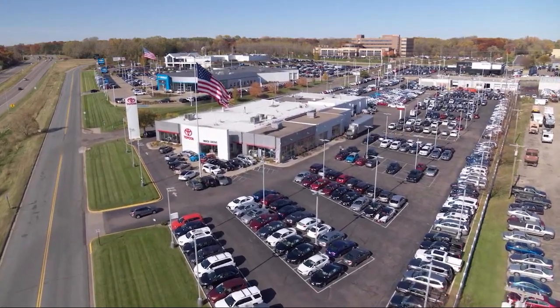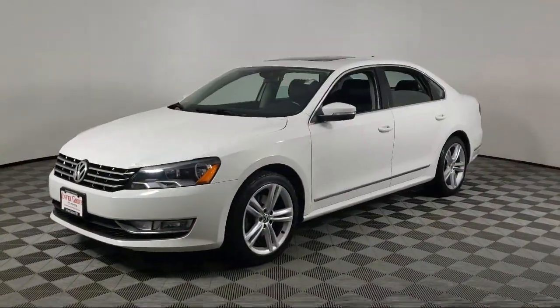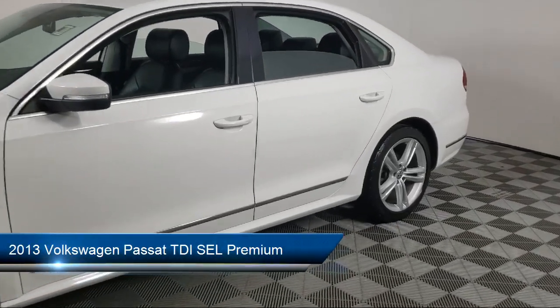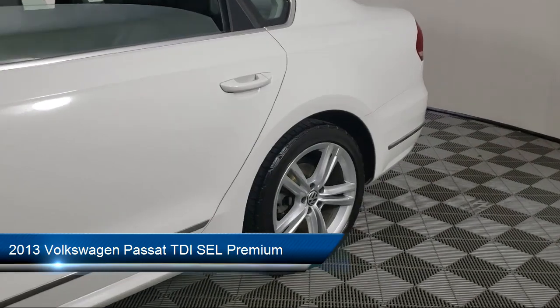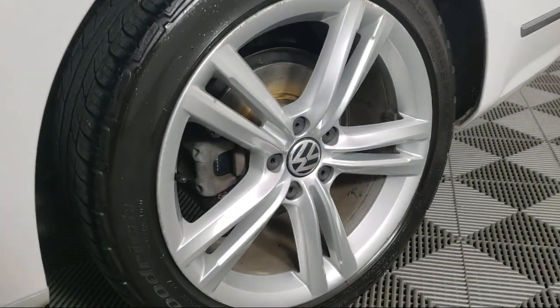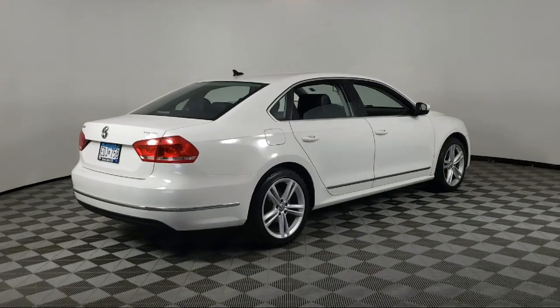Invergrove Toyota welcomes your interest in one of our great vehicles that comes equipped with navigation, keyless entry, power windows, daytime running lights, power seat, power passenger seat, rear defroster, and much more.